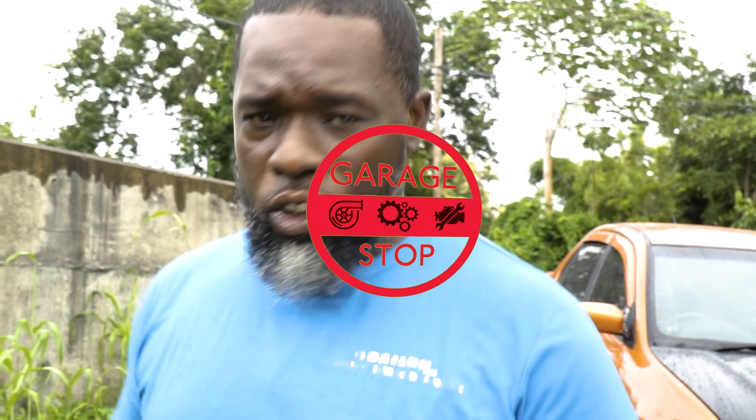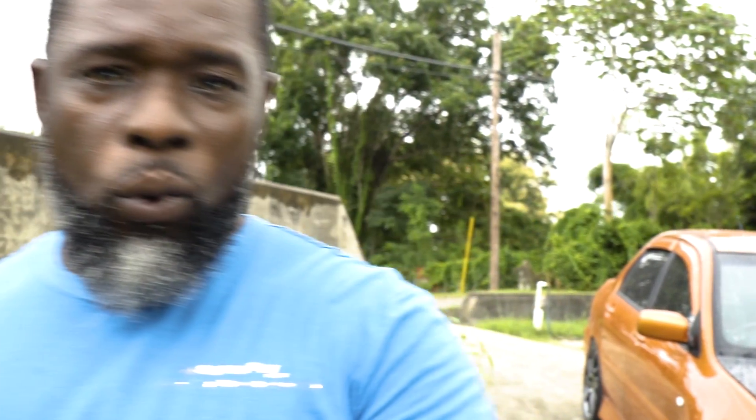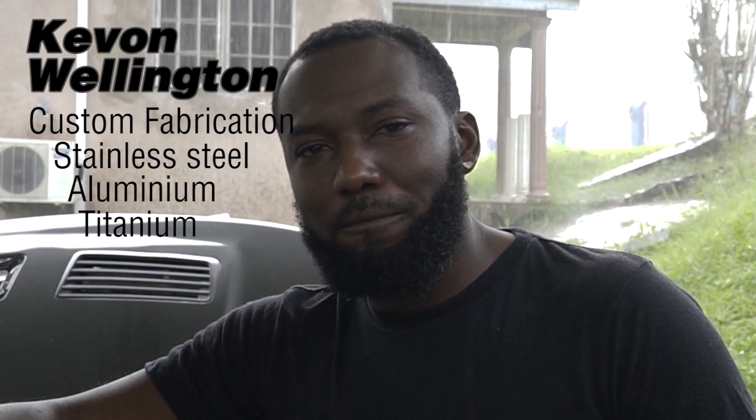St. Croix! We're gonna feature this guy Kevin Wellington in this garage called Autofusion. Let's go inside Autofusion — I'll be right back.